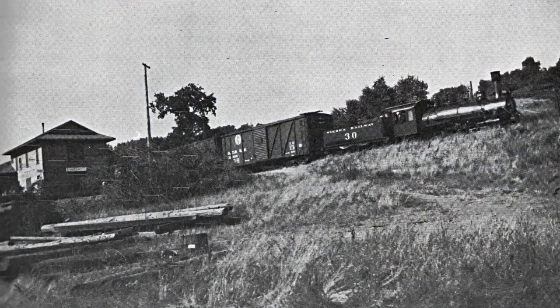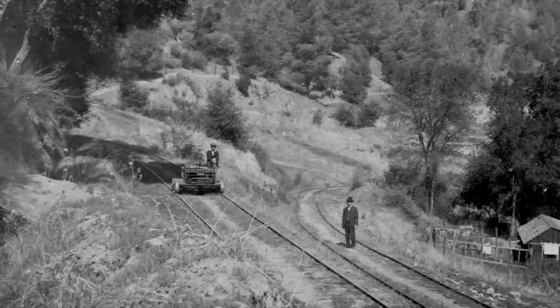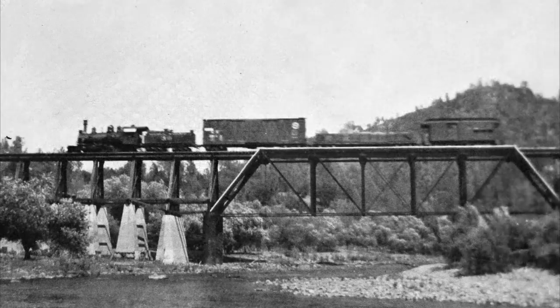Today is February 28th, 2015, and 80 years ago, the Angels Branch saw its very last revenue train. On March 1st, service to Angels Camp was officially abandoned by the Sierra Railway Company of California, and within five or six months, all of the rails that once ran between Jamestown and Angels were completely removed, and all traces of the railroad to Calaveras County were erased.